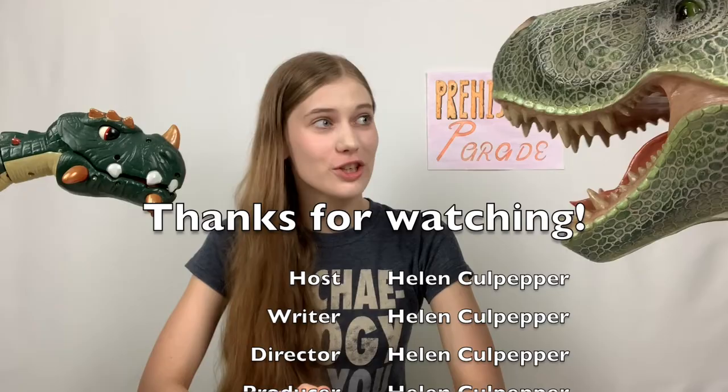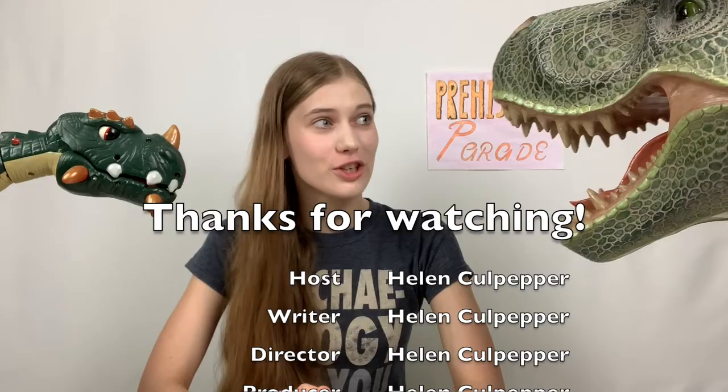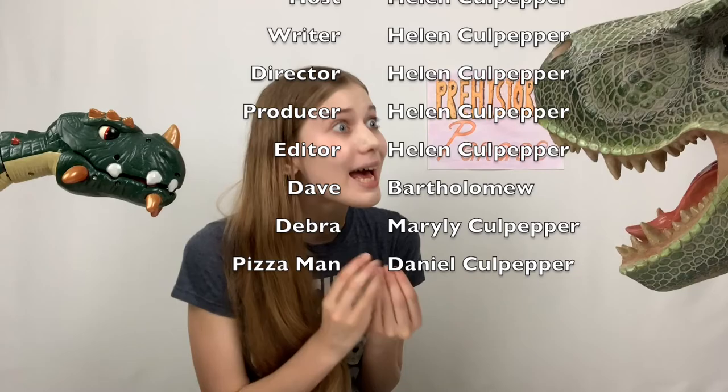Thank you so much for watching. Please like and subscribe to the video if you need to — come on, Dave. Dave, I had to do the episode. It's nothing personal. I loved your barbecue, thank you.